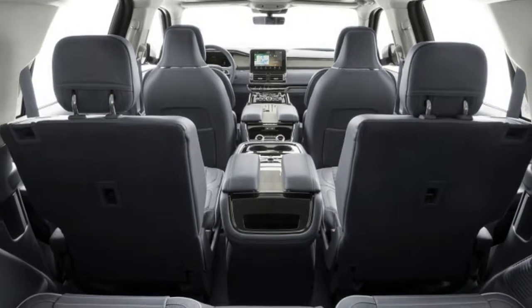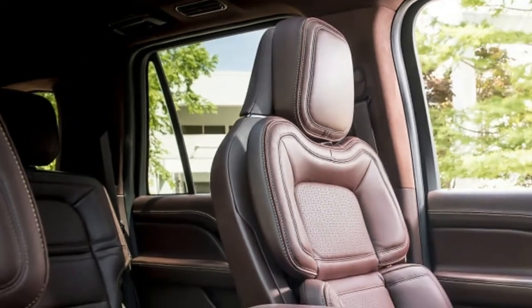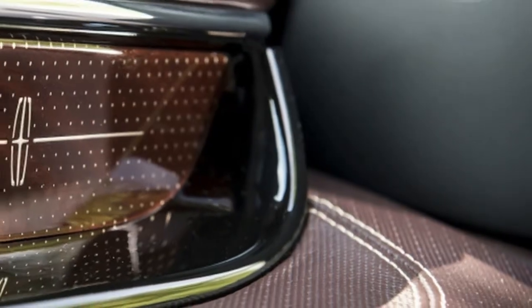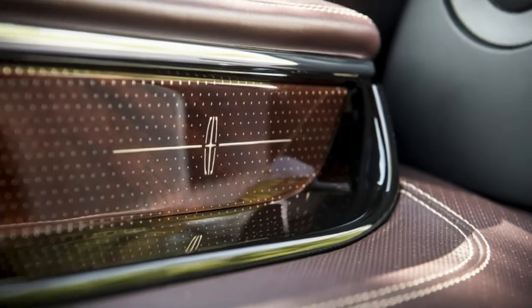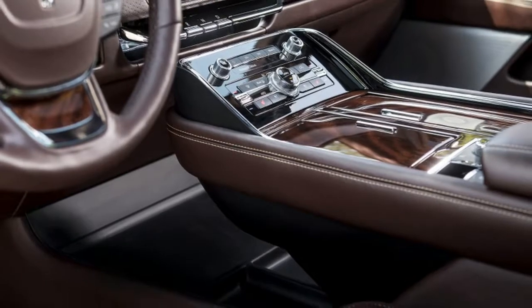First and foremost, this reaps benefits for those sitting in the third row. Full-size adults enjoy an abundance of room back there, on par — or perhaps even better — than a minivan. There's a USB port on each side, the seatbacks power-recline, and its free seat belts allow for an 8-passenger maximum.